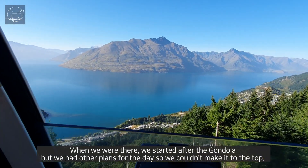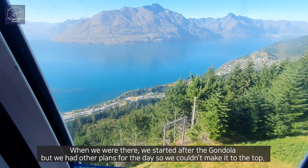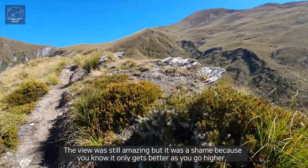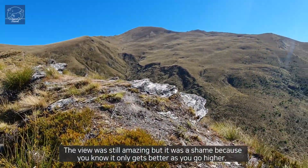When we were there we started after the gondola, but we had other plans for the day so we couldn't make it to the top. The view is still amazing, but it was a shame because it only gets better as you go higher.